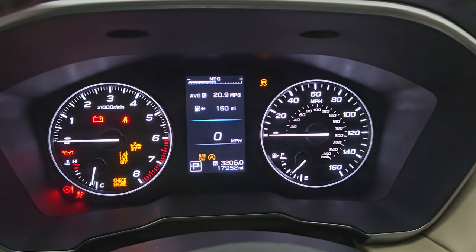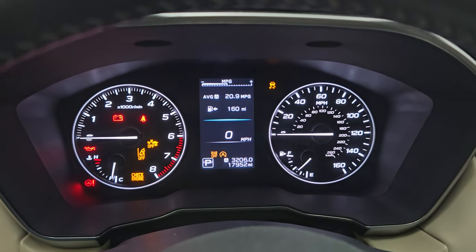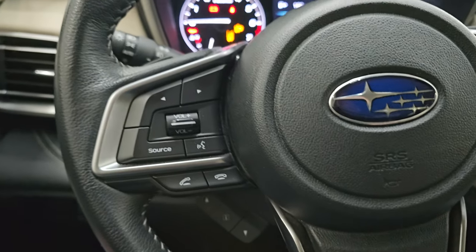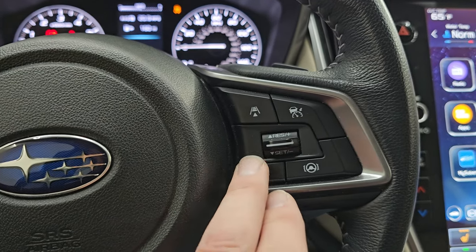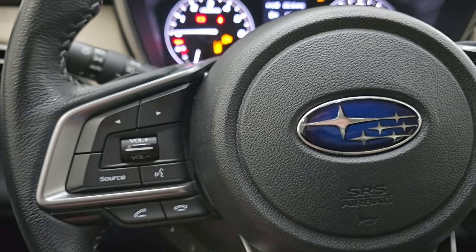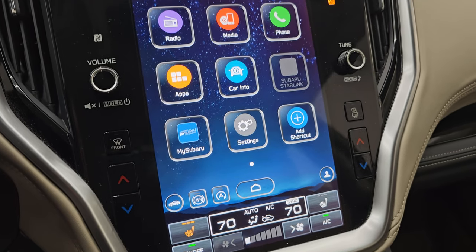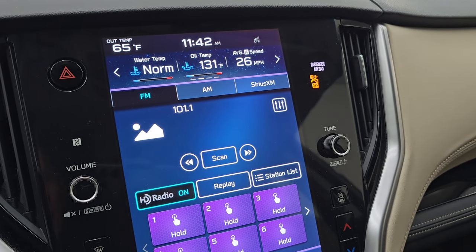The instrument cluster is very nice and clean. This one only has 17,952 miles, with an average of 20.9 miles per gallon. It comes with the leather-wrapped multi-function steering wheel. You have cruise controls on the right, as well as adaptive cruise control to keep your distance from the vehicle in front of you. Lane keep assist is right there, along with Bluetooth volume controls, information center controls, and paddle shifters. It comes with the Subaru infotainment system — that looks like about a 12-inch screen — with AM, FM, and Sirius XM radio capabilities.